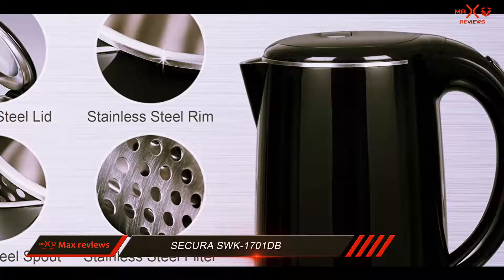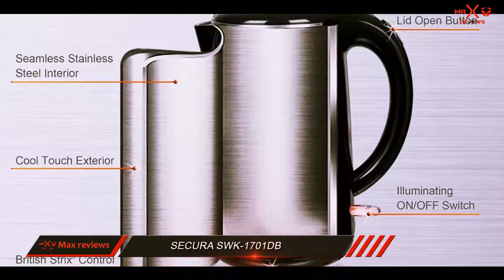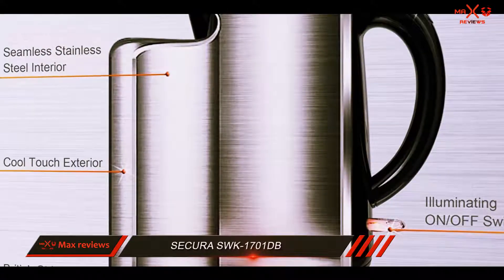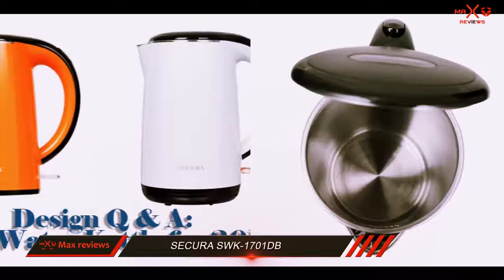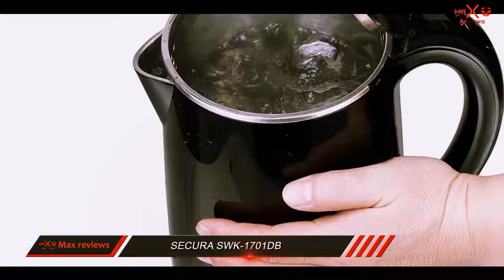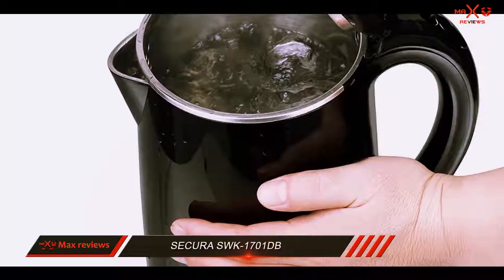Keep in mind that the plastic is classified as BPA free, so it poses no threats towards your health. Since the Sakura SWK 1700 1dB electric kettle contains two separate layers, the exterior portion of the kettle will always be cool to the touch. This means there is no way you can burn yourself while handling this kettle.